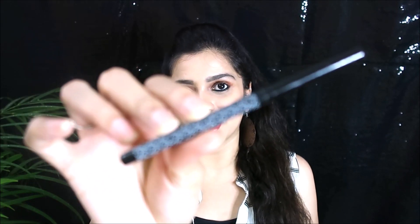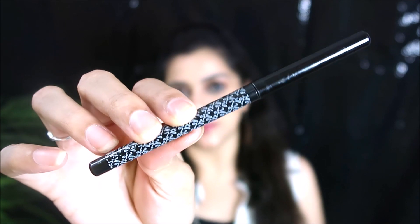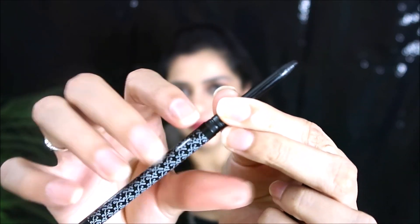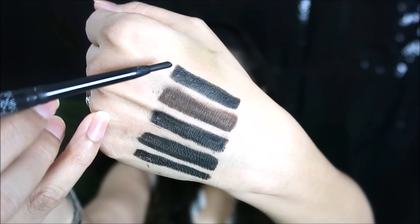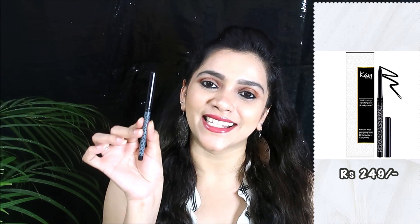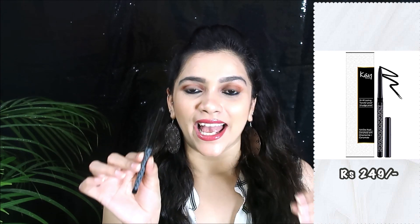For the final fifth kajal, my pick is from Kay Beauty — it's their retractable kajal. It has very pretty packaging. Here is the swatch of the Kay Beauty kajal. This sits in our budget, retailing for 249 rupees. They are amazing — I have a detailed review on this kajal which will be in the info button, do check it out.